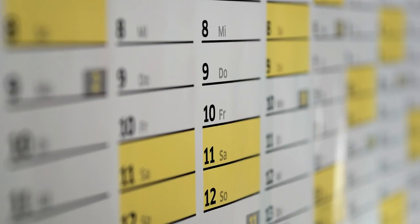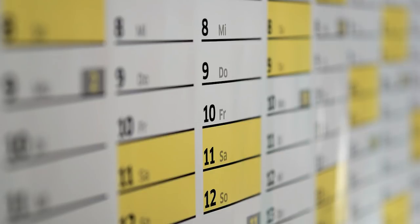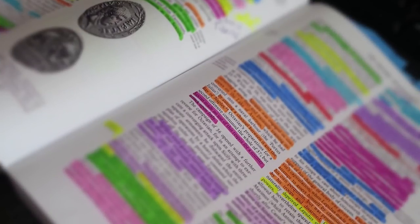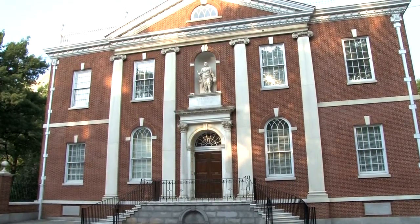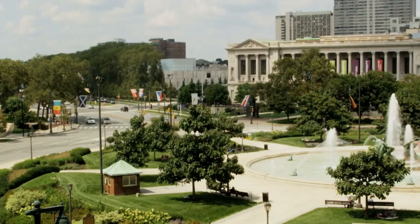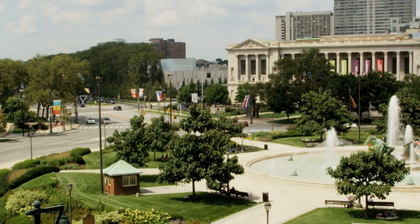This welcome package can include, amongst other things, a class schedule or study guide and information on all the requirements for the classes you'll be taking that semester. Orientation Week can be really valuable because you should also get a tour of the library, which will likely become a staple go-to source for information during the course of your studies.